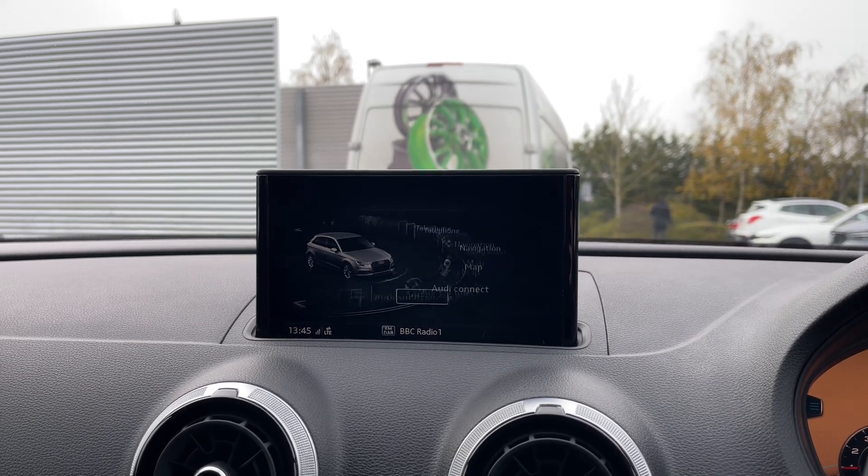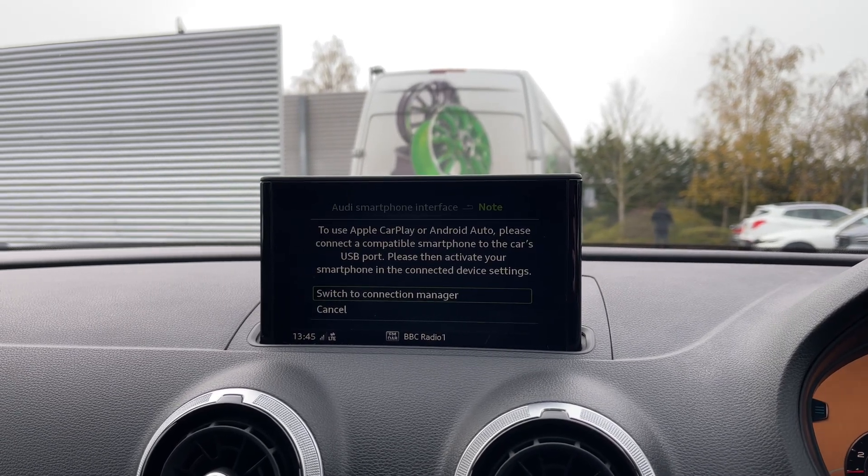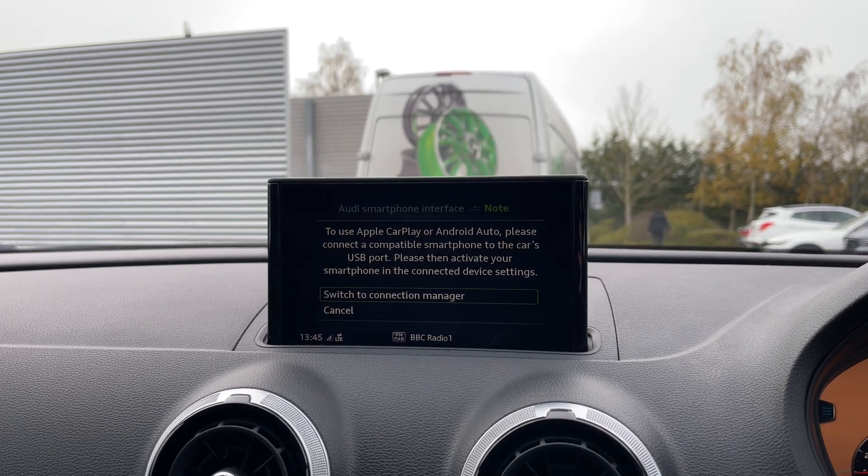The car also features Apple CarPlay and Android Auto for easily connecting your smartphone device, gaining access to a range of compatible applications, music streaming services, as well as hands-free mobile phone calls.